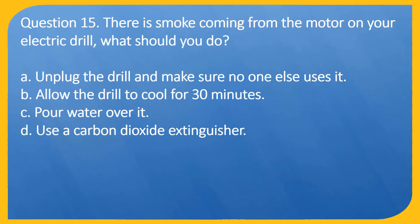Question 15. There is smoke coming from the motor on your electric drill. What should you do? A. Unplug the drill and make sure no one else uses it. B. Allow the drill to cool for 30 minutes. C. Pour water over it. D. Use a carbon dioxide extinguisher.